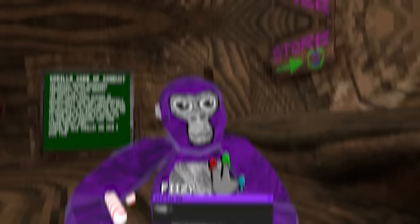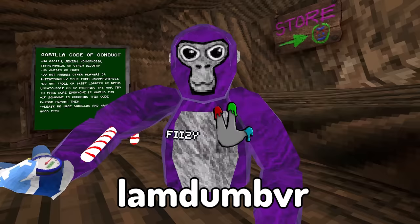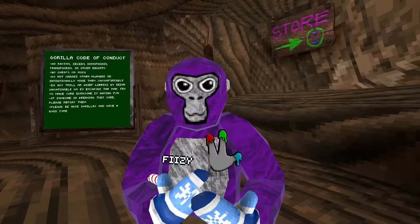Myth number nineteen is when this stopwatch hits 60 minutes, it'll automatically stop and make a dinging noise. I just started it but I'm not waiting 60 minutes. Shout out to LambDumbVR — he posted a video waiting 60 minutes to see what this timer did. Five, four, three, two, one — literally nothing happened. He just wasted an hour of his life. But don't tell him.